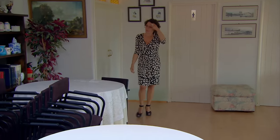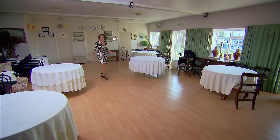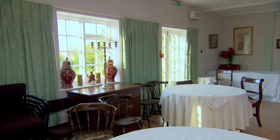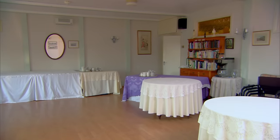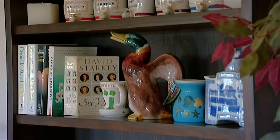Hoping for some improvement downstairs, Alex explores the function room. This looks like a village hall. There's this collection of very disparate stuff — it just doesn't hang together. And it's a lovely-sized room and surely has a million uses, but who's going to use it decorated like this?